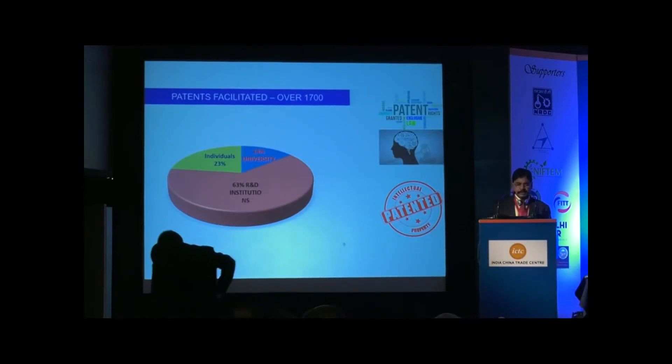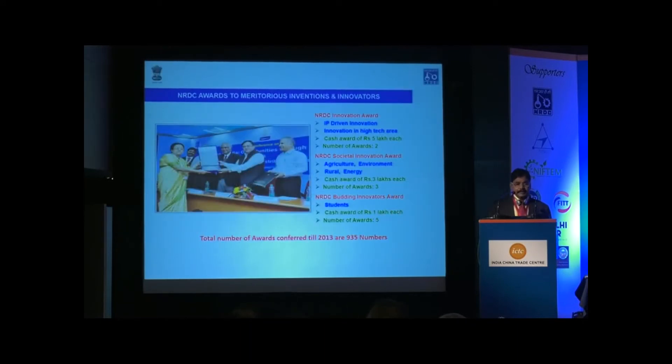We also help in filing patents — around 1,700 patents filed so far at NRDC's cost. 63% of the patents we have filed have come from R&D institutions, and 14% have come from universities. We also give national awards for increasing the spirit of invention and innovativeness, and so far we have given more than 950 awards.